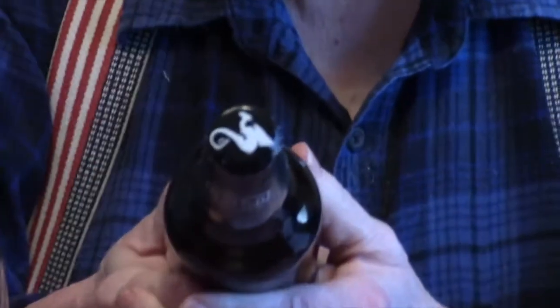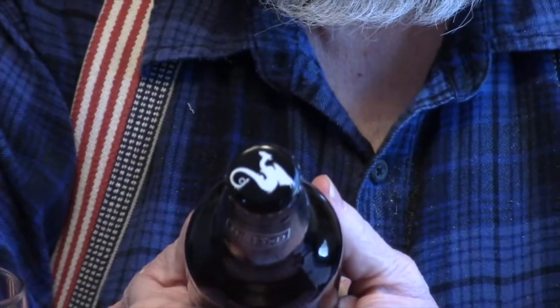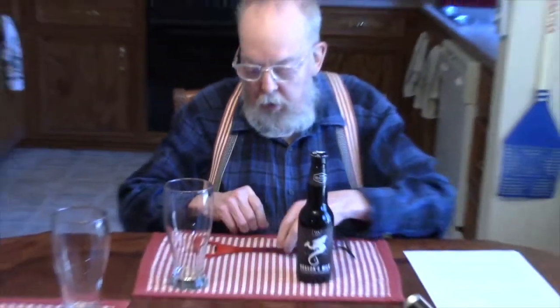I know John has shown you the label, but because it's kind of an interesting top, I'm going to show you the bottle top. Okay. Now, let's pop this thing.